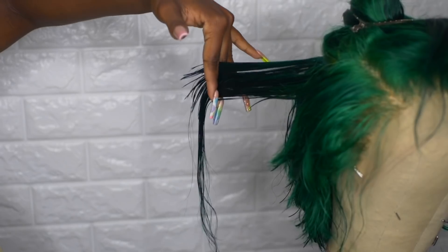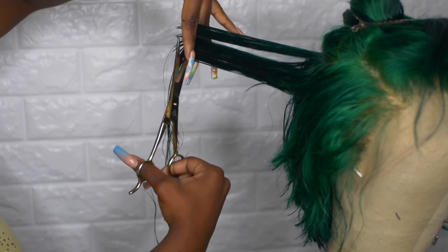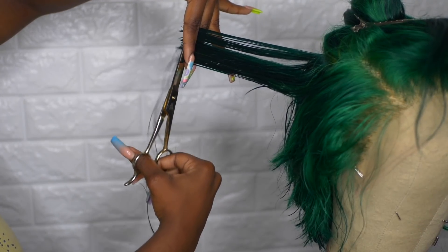I'm taking pretty big chunks — not anything too skinny. This isn't really time-consuming, it's actually kind of therapeutic for me.